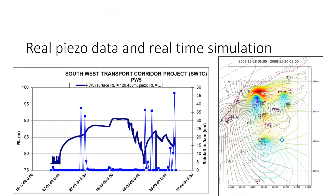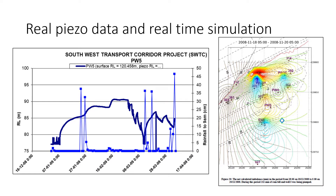Data was collected automatically from site using SIGGRA data acquisition systems. These could be interfaced to real-time analysis of net inflow and outflow from the slope. Pressures could be used in real-time stability analysis.